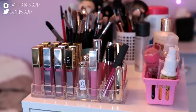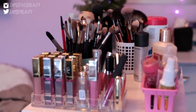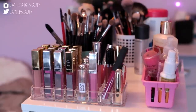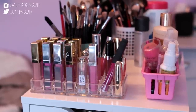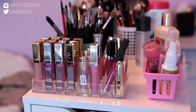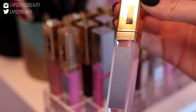Pretty much every single beauty guru on YouTube has this because it is probably one of the best storage solutions for makeup. This is what the top of my IKEA drawer looks like — this is where I keep a lot of my brushes, as well as some lip glosses that just don't fit in my drawers. On the side over here in this little pink basket I have miscellaneous things like setting sprays, hand lotions, and my beauty blender.